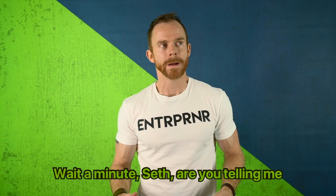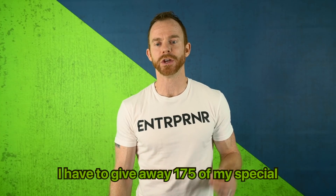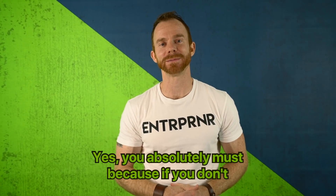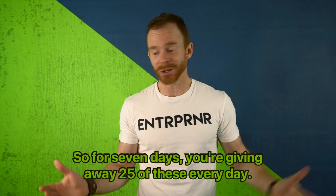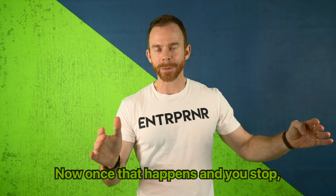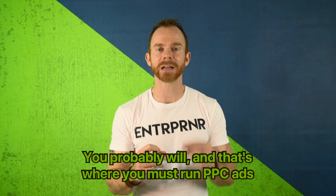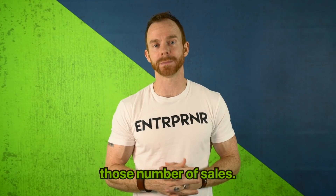Are you telling me I have to give away 175 of my shoe deodorizer sprays in order to get it ranking? Yes, you absolutely must. Because if you don't, it's going to result in you not ranking. So for seven days you're giving away 25 of these every day. Once that happens and you stop, you'll probably lose your ranking — and that's where you must run PPC ads to keep visibility so you continue to get those numbers of sales.